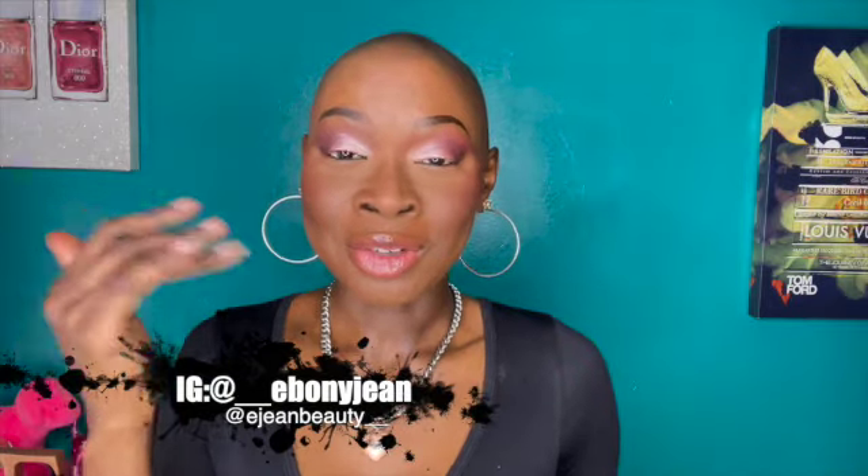Hey queens and kings, it's your girl Ebony Jean and welcome to my channel. If you're new or a current subbie, welcome back. As you can see I have on no liner, no lashes — that is because we are going to be testing out the new Makeup Geek liners. I am so excited to have their full collection right here, plus they've sent over a few more goodies I'm going to show you later on in the video.